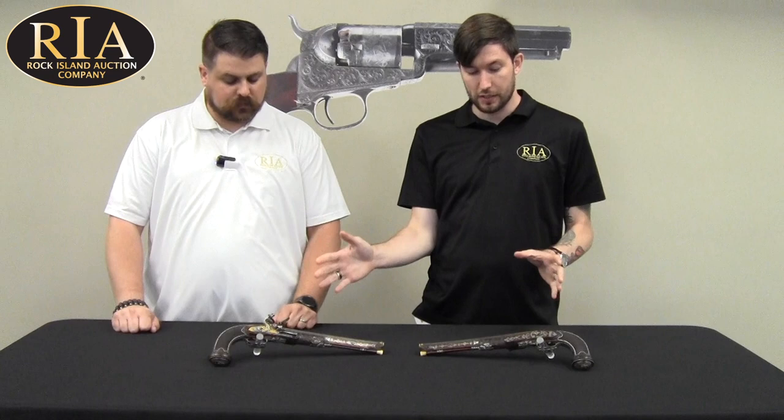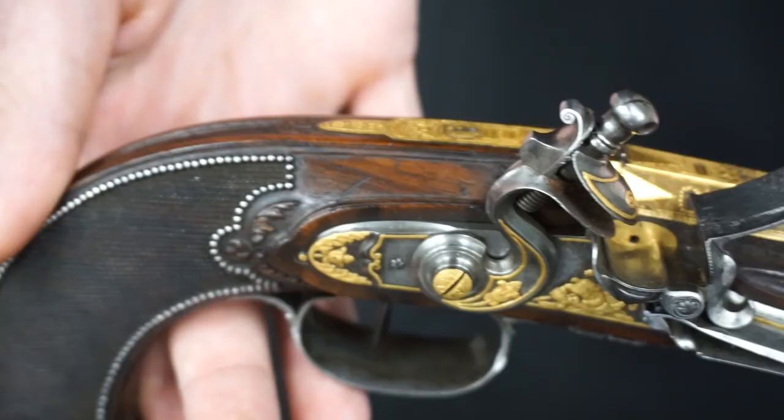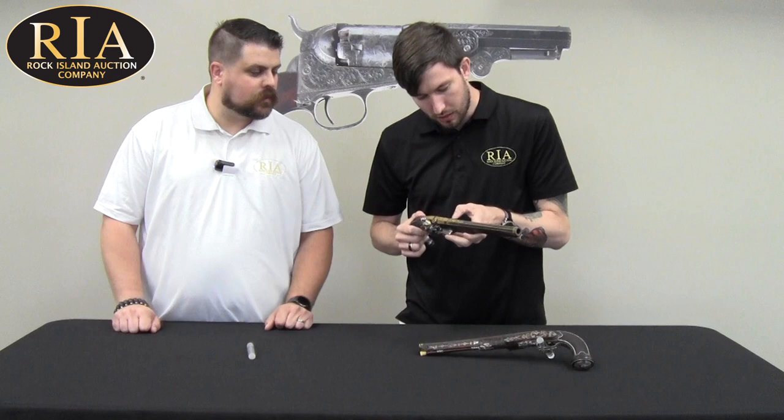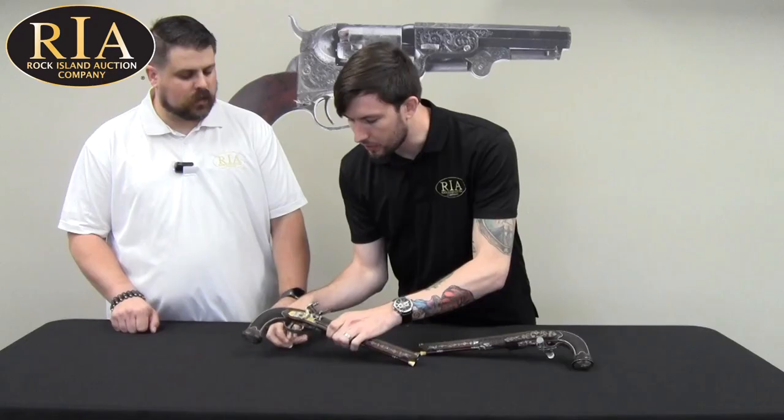These are pretty unique. These are classic boutte style French dueling pistols, made at the factory at Versailles. But what's really surprising about them is if you pick them up, the first thing you'll notice is there's almost no boutte markings on them whatsoever. There's a little tiny hallmark here at the breach, which is very small, but there's actually LePage markings here and on the frizen springs, which is really unusual.